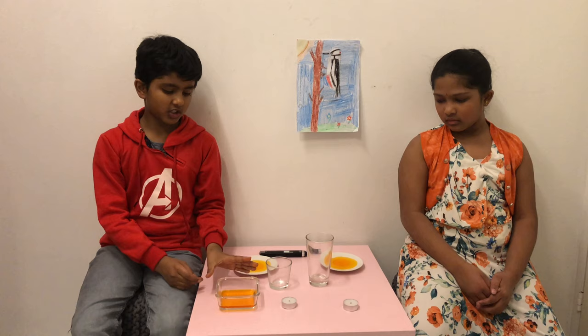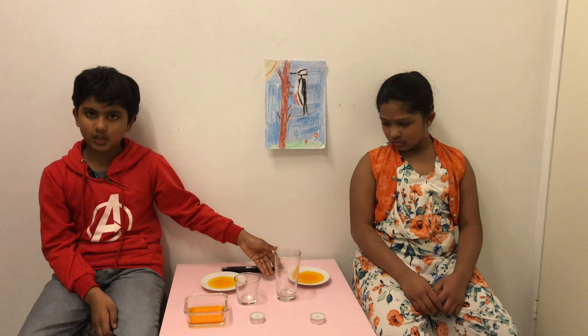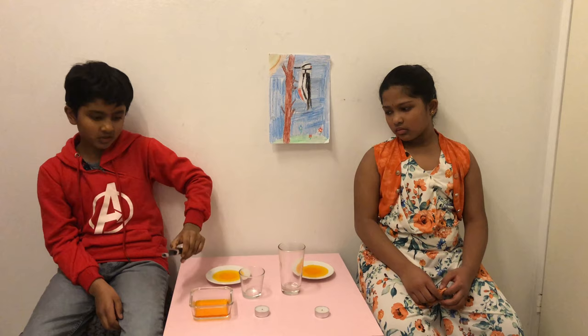Now let's see the stuff we need for this experiment. We need some water — we have added color so you can visualize it. We have two candles, two glasses in different sizes, and we have already added water in these two plates. And we need a lighter or a matchbox.